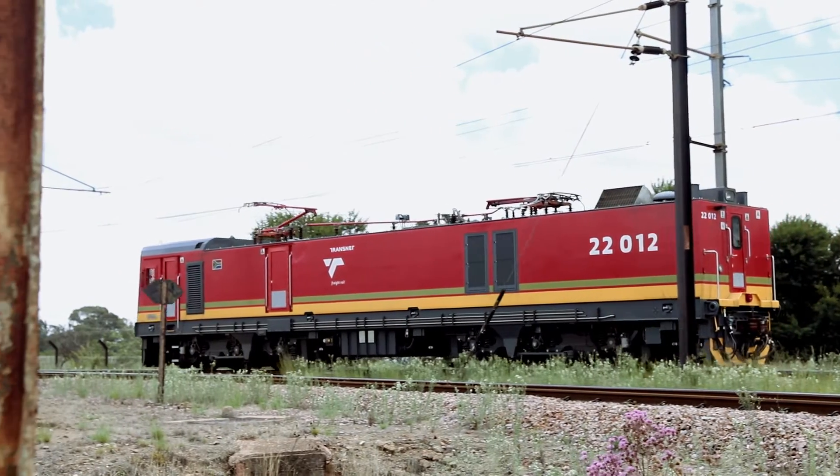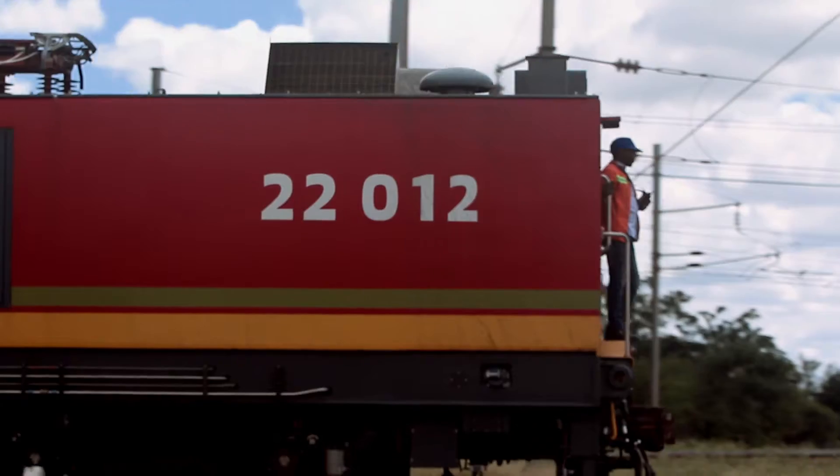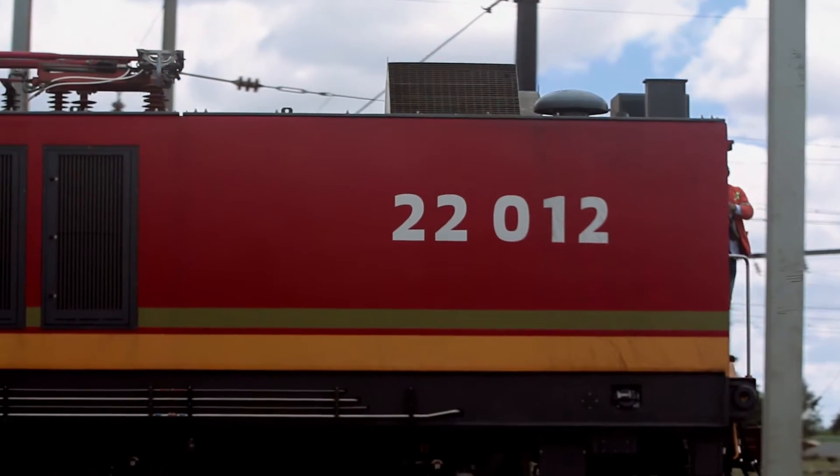One of the challenges we face in the railway industry is derailments due to obstacles that are located on the track. A train driver has the problem that if he detects an obstacle he cannot respond in time. This results in derailments, loss of life, and of course loss of revenue.